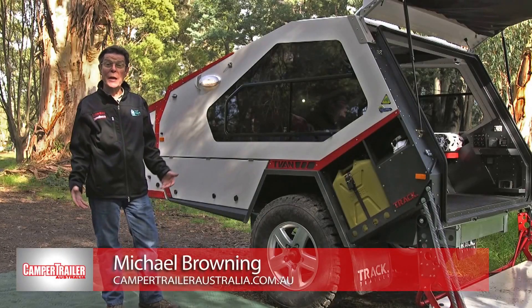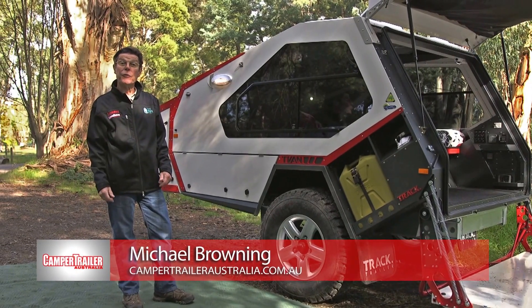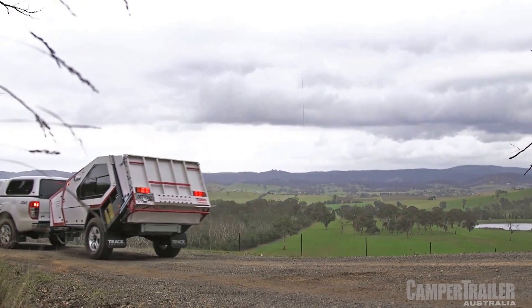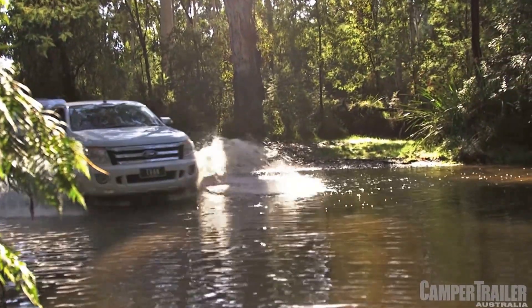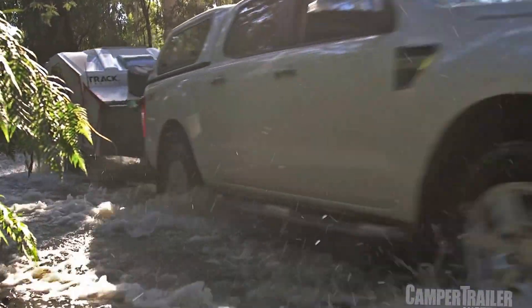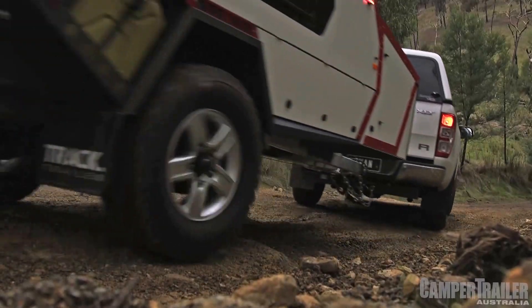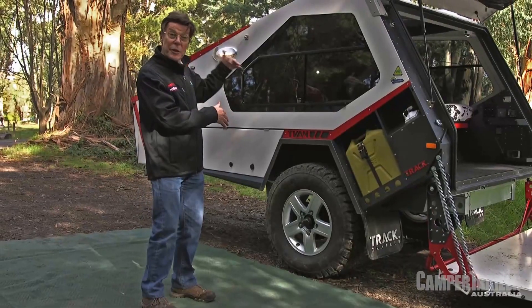Hi, my name is Michael Browning and we're here beside a beautiful babbling brook in the hills of Victoria to review the very latest TrackTrailer T-Van hardshell camper. The Mark IV incorporates a whole host of changes born out of 15 years experience in building these iconic campers. The T-Van has a classic silhouette that everyone who gets off the beaten track knows, but what makes this different is in the detail.